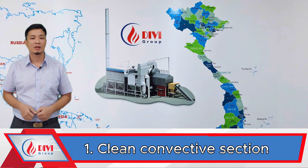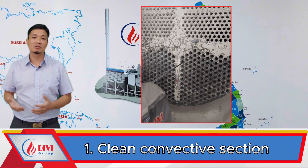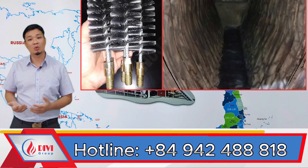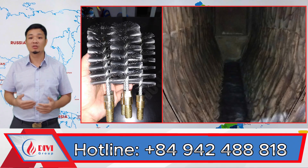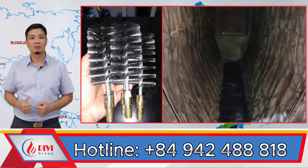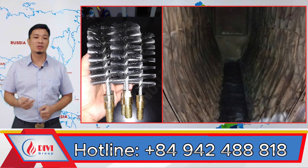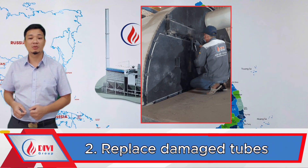Let's start with the cleaning aspect. For fire tube boilers, all we need is a cleaning rod to brush through each tube, and it'll be completely clean — quick, simple, and effective. With water tube boilers, we typically use compressed air or a brush stick to spray or sweep through the convective section. However, due to the geometry and arrangement, this method doesn't allow you to fully clean the inner surfaces of each tube, and that's one of the clear disadvantages of the two-drum water tube design.